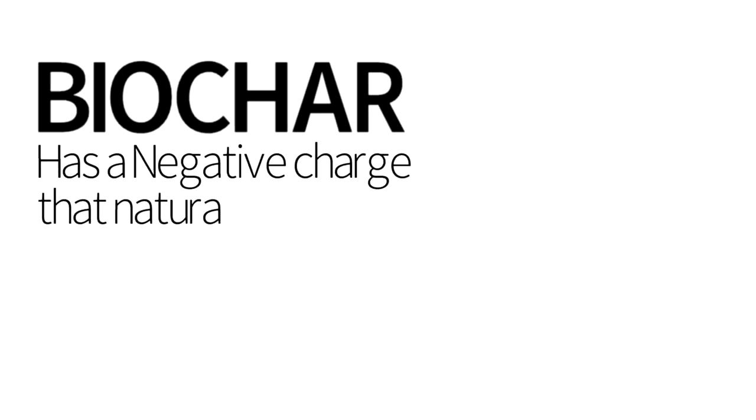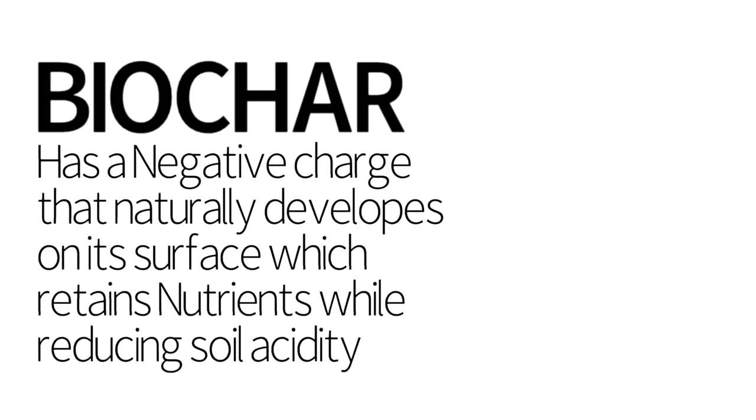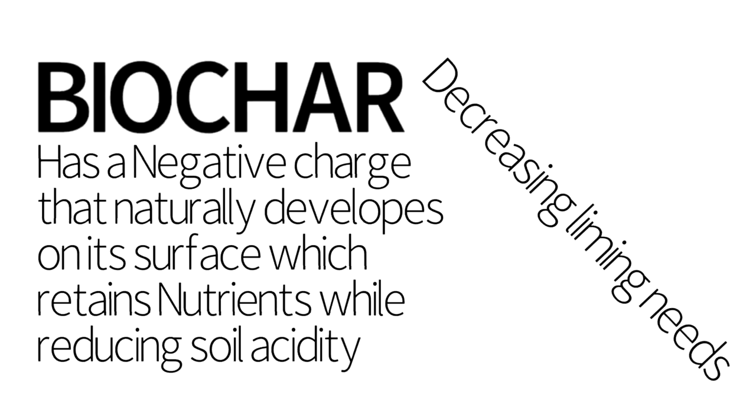Biochar has a negative charge that naturally develops on its surface, which retains nutrients and reduces soil acidity, decreasing liming needs.